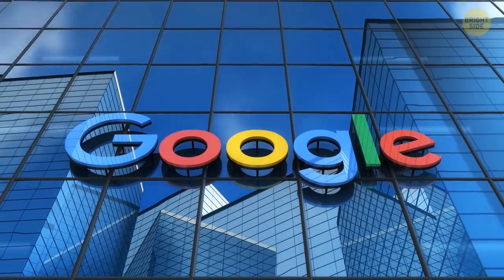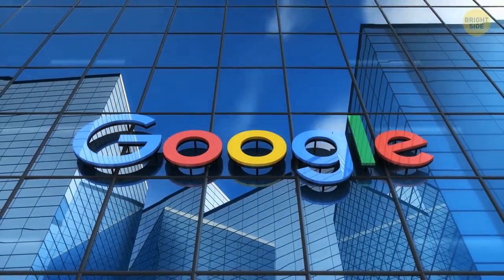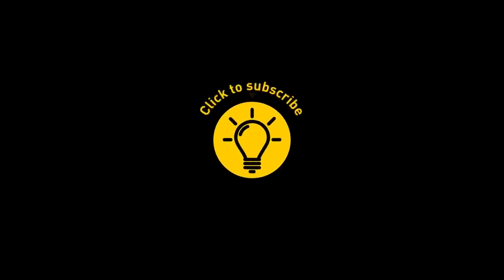Have you ever seen anything weird on Google Maps? That's it for today. If you pacified your curiosity, give the video a like and share it with your friends, or if you want more, just click on these videos and stay on the bright side.